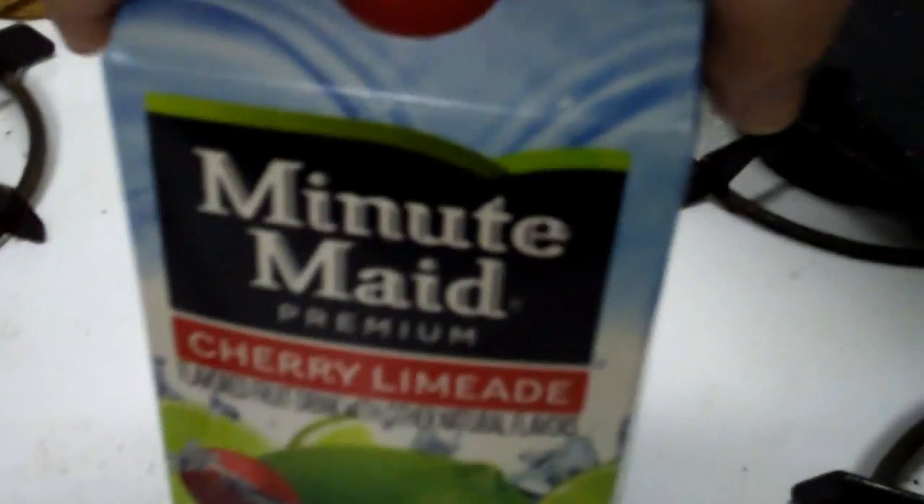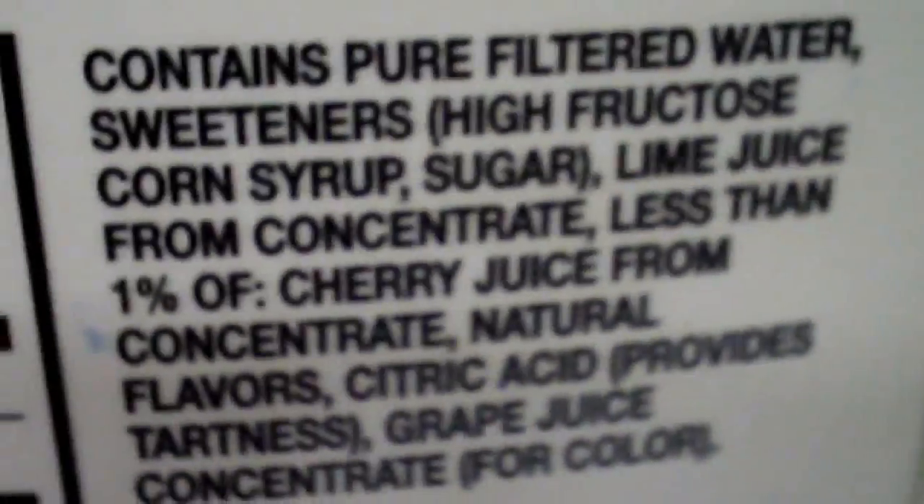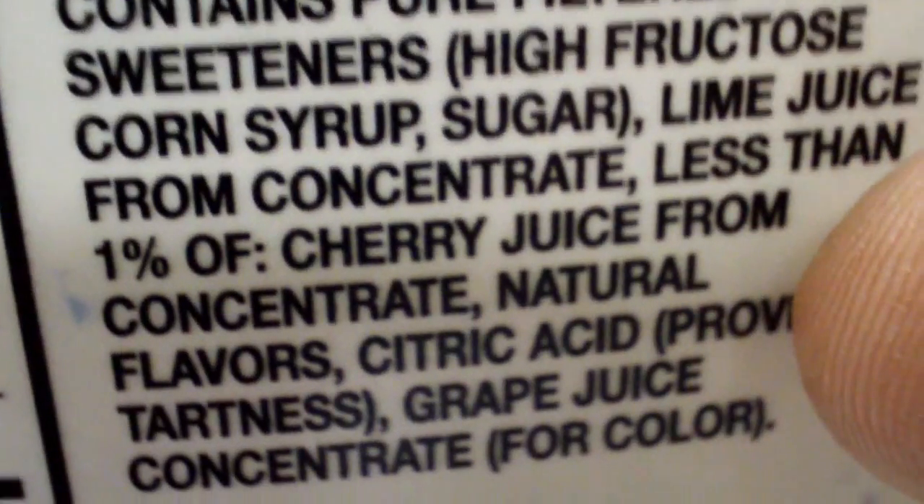It says 100% natural flavors. It's a company called Minute Maid. I don't know where they are. It's a flavored fruit drink with other natural flavors. It has all the same ingredients, like the same high fructose corn syrup. It's even got lime juice and cherry juice.